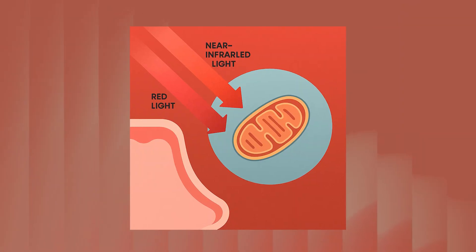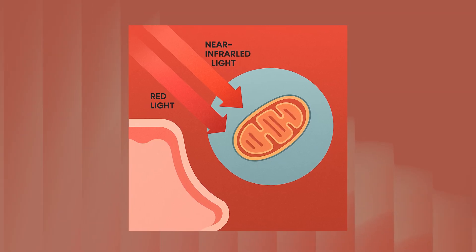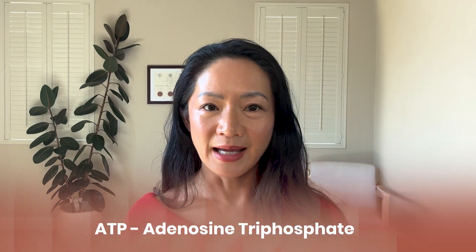Inside our cells are little powerhouses called mitochondria. And here's the cool part: these mitochondria actually have receptors for red and near infrared light. So when they're exposed to these specific wavelengths of light, they kick into gear and produce more ATP — aka cellular energy.